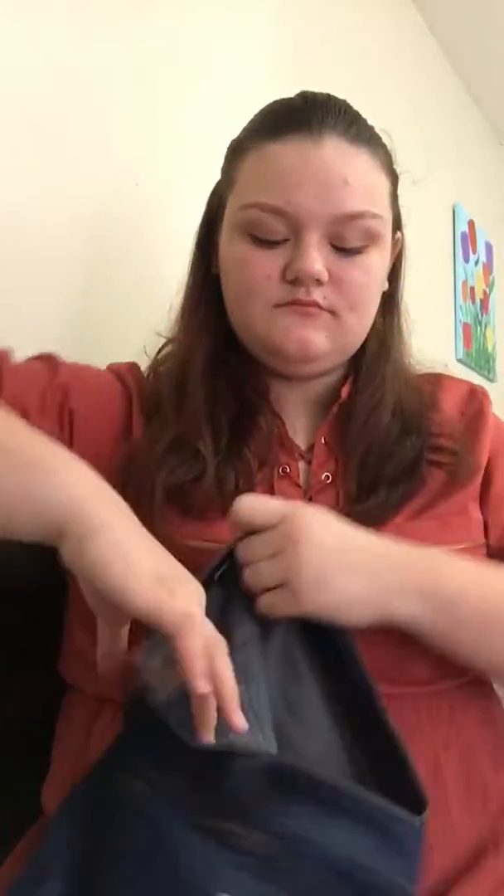From Old Navy I got this gray t-shirt that says 'oh snap' with a camera on it. And then I got these pink — they're like a light pink, you probably can't tell on camera though. And then I got these blue jean shorts.